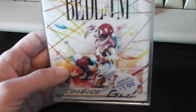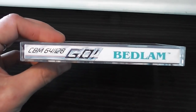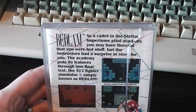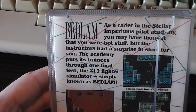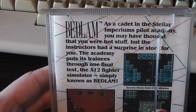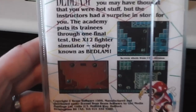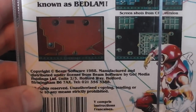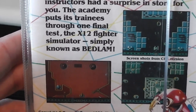Originally this game cost £10 I think. The spine basically just says the Go logo and Bedlam in a very boring font. On the back it reads: as a cadet in the Stellar Imperium's Pilot Academy you may have thought you were hot stuff, but the instructors had a surprise in store — the academy puts its trainees through one final test, the X-12 fighter simulator simply known as Bedlam. From the screenshots it's very obviously a vertically scrolling shooter, so I don't know what's going on the front with this guy and his frisbee because it has no relevance to the game at all.